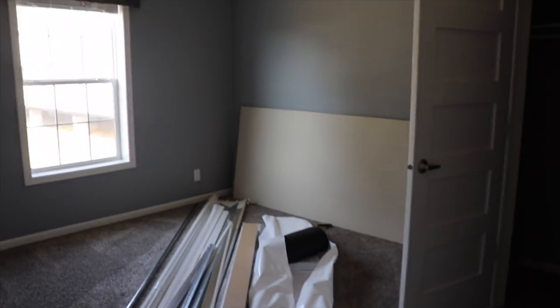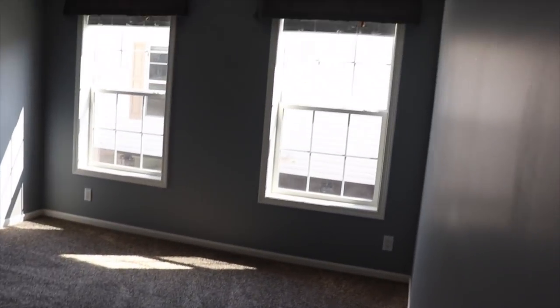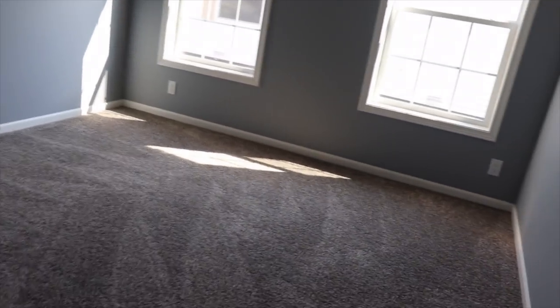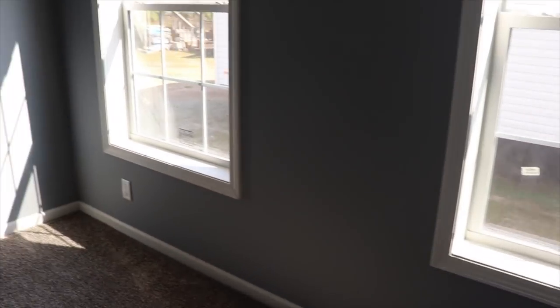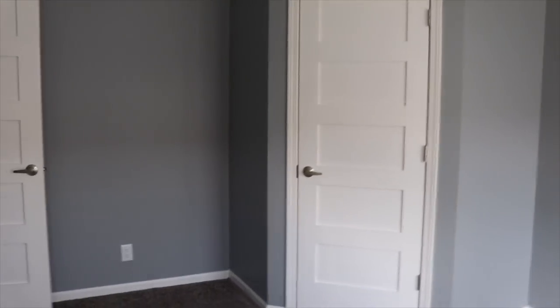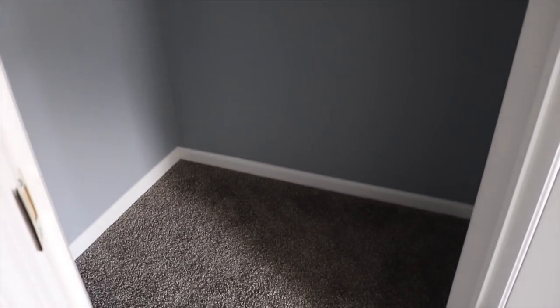This is a three-bedroom, two-bath home. You've got guest bedroom number two. I like that both of the closets have this kind of catacorner look — gives it a little character. Walk-in closet here as well. Really nice.